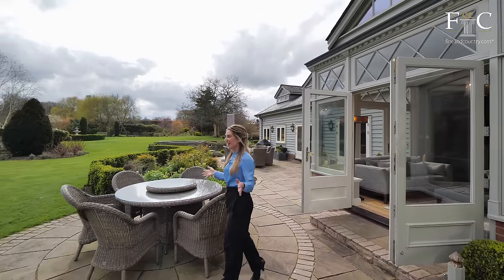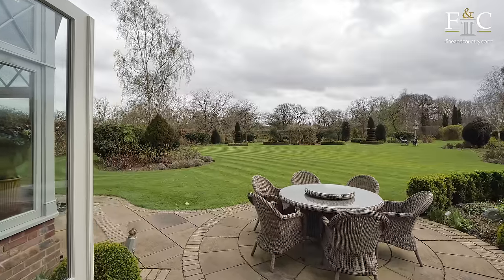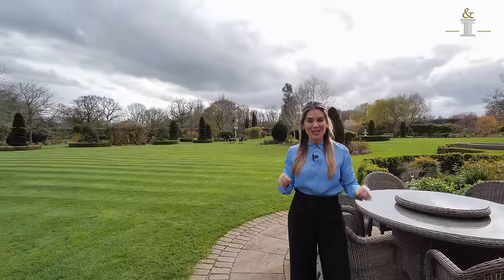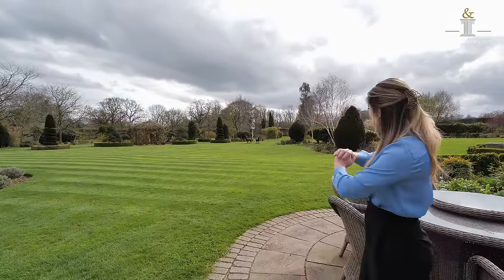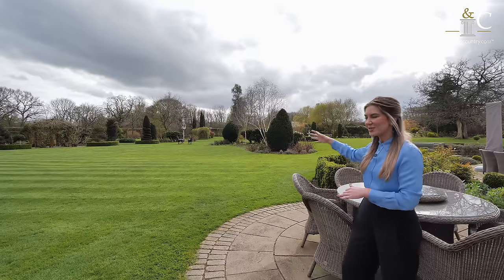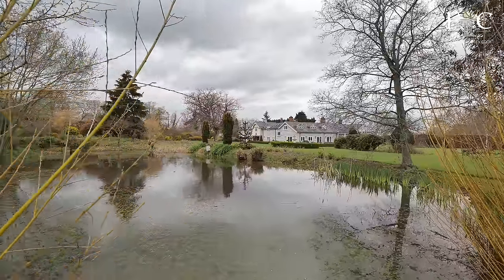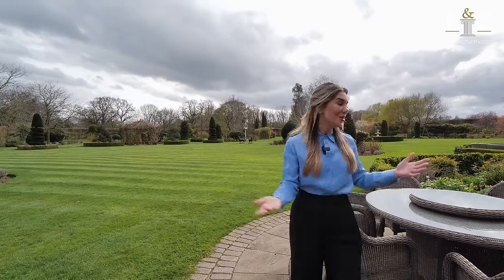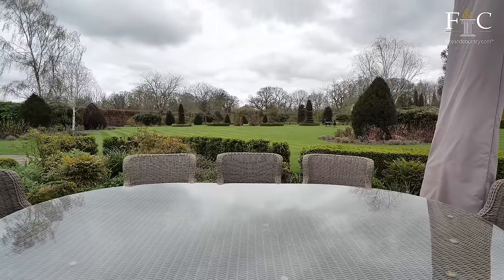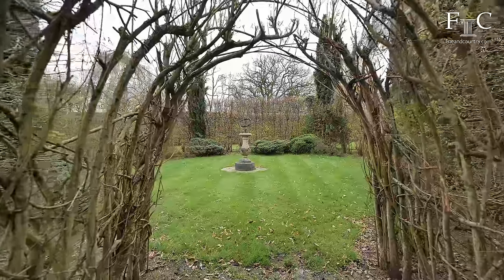Here we are outside in the back garden area. I accessed the patio through these double doors, but what I love about this property is that you can access the patio through any of the double doors in each room downstairs — a really unique feature. We have very well-manicured lawns, and there's also a tennis court tucked at the back of the garden and a wild pond just over in this area. It really does give you every sort of entertaining space you could possibly want, whether indoor or outdoor. This area would be perfect for a summer day, enjoying a barbecue with family and friends in the sun.